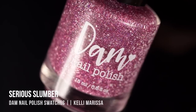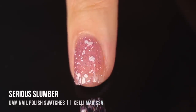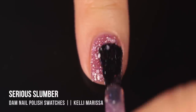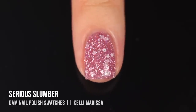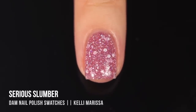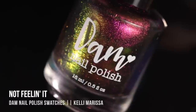Moving on to 'Serious Slumber,' which is unlike anything in my collection. The bottle is a little deceptive because some of the larger glitters sank to the bottom, but it didn't affect application at all. It's a jelly with soft pink glitter and white reflective shimmer, plus small and medium white hex glitters throughout with a more matte satin finish. I've really not seen a reflective polish with bigger glitters in it — I thought it added so much texture and fun.